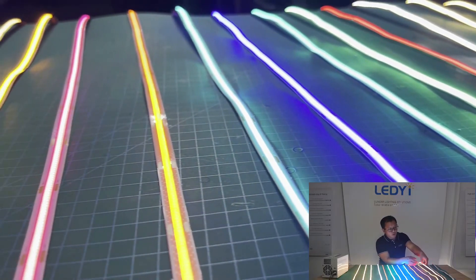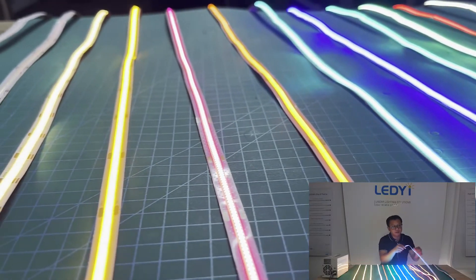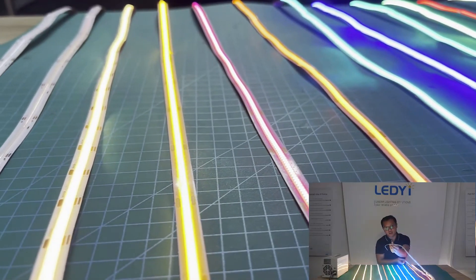This is the tunable white color COB LED strip. This is the RGB and RGBW version.